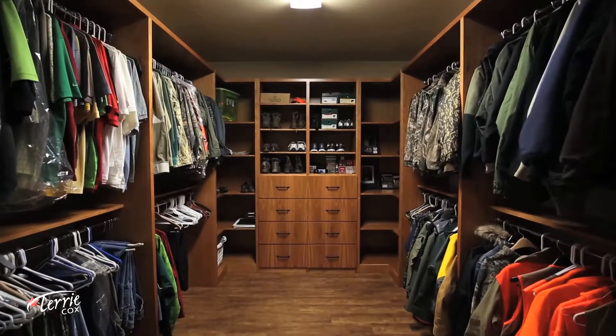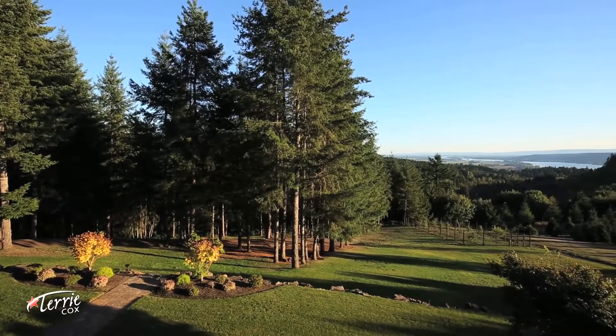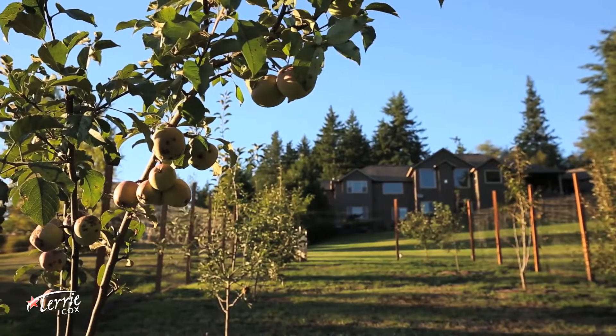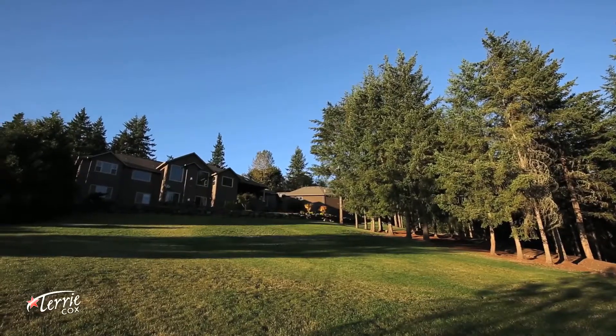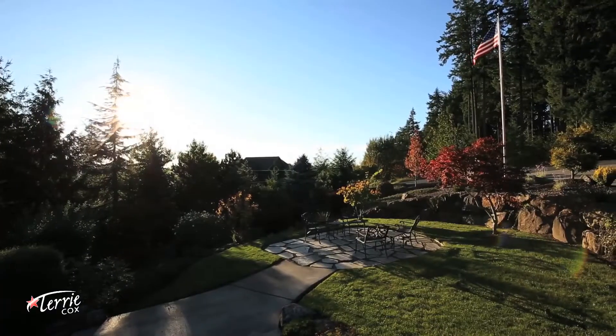Enjoy this peaceful escape on your own property. All areas of this home and property have something unique to offer. Pick pears from your personal orchard or perfect your hobbies in the expansive workshop garage. The list of personalized features in this home is endless.